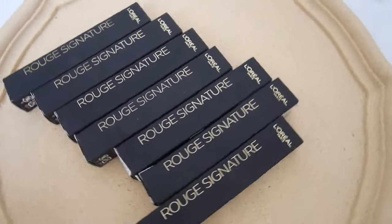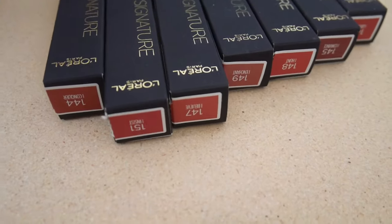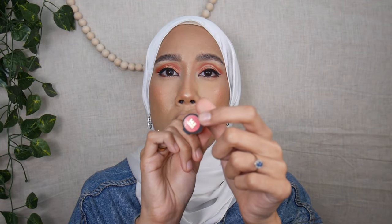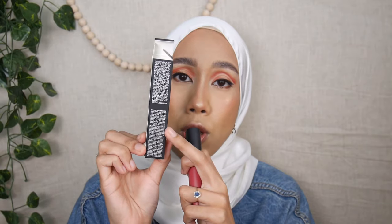If you aren't familiar with the L'Oreal Rouge Signature formula, it has a thin formula that dries down to matte, with medium opacity. It feels comfortable on the lips and lasts throughout the day. The price is quite high for a drugstore brand — almost RM50 — so I suggest picking it up during a sale. The box has a velvety touch similar to NARS, and ingredients are listed on the box itself.